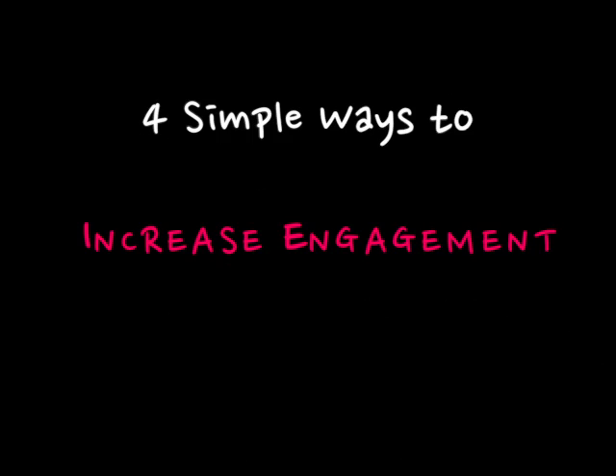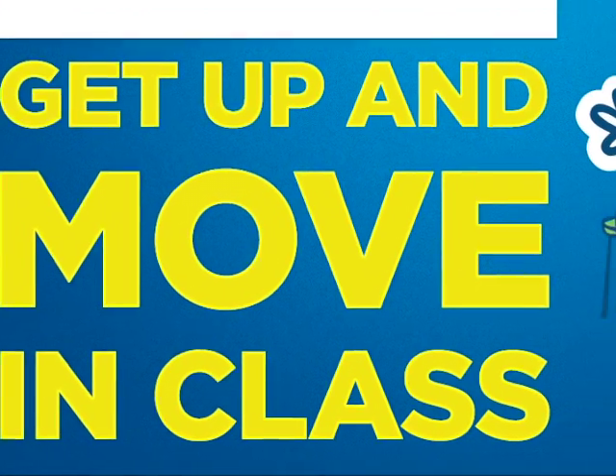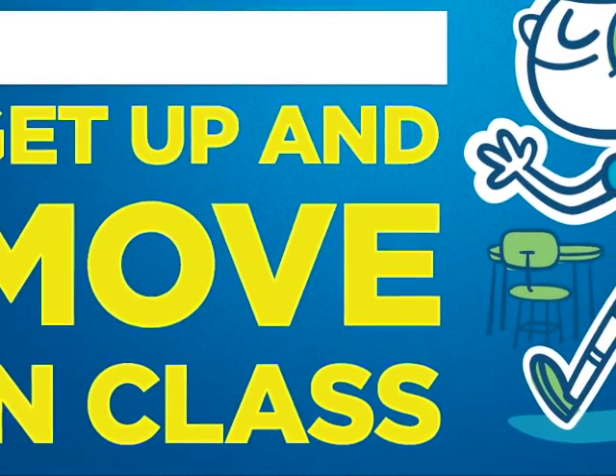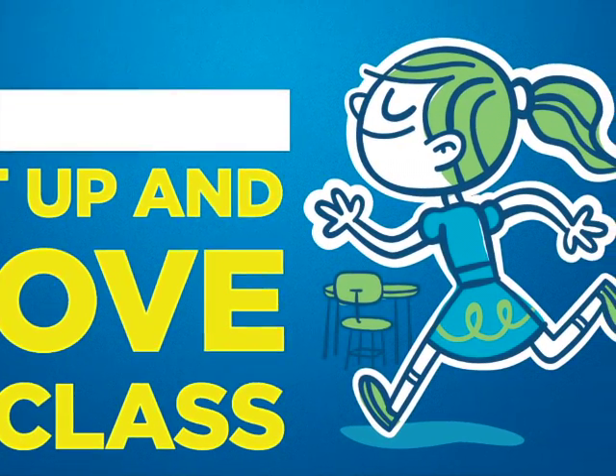Want to avoid that in your classroom? According to Edudemic, there are 4 simple ways to increase engagement in the classroom. The first thing you have to do is get up and move — get out of your chair or away from the front of the classroom. There's nothing that makes a student sit up as much as a teacher walking around.